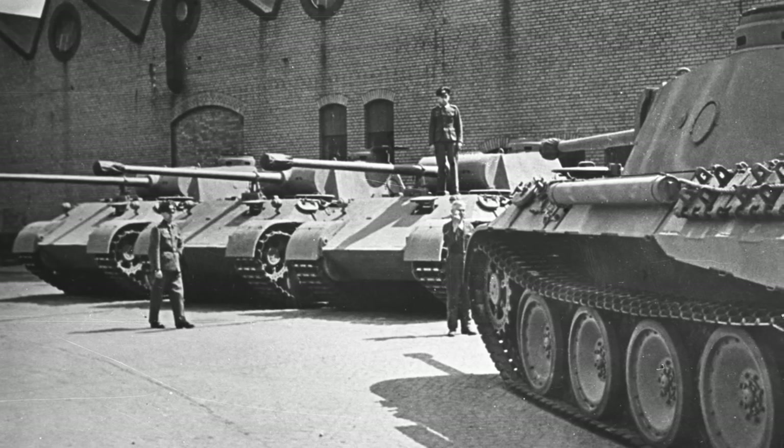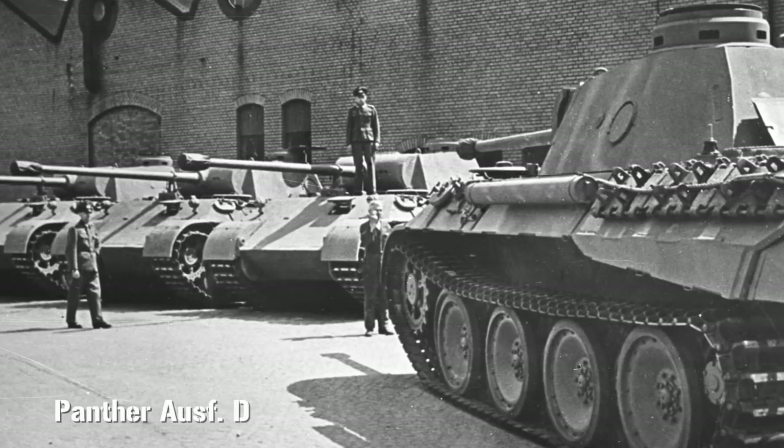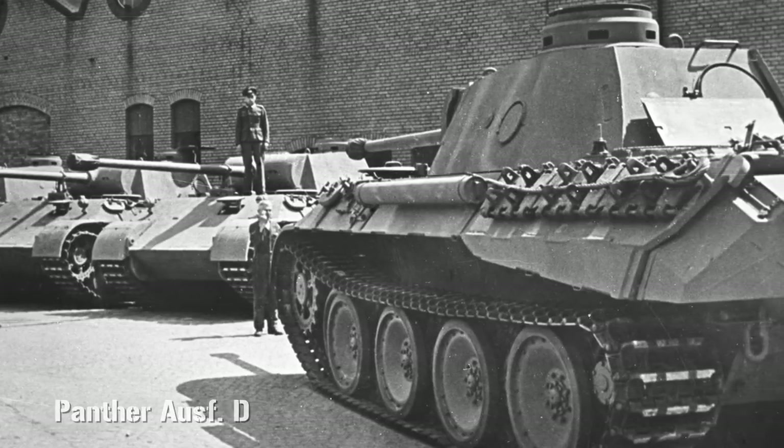Like all armies after the war, the French initially made do with the mass of available vehicles left over. They even had a brigade equipped with German Panthers right up to 1950. At the time, France was also involved in what would become a long and bitter colonial war in Indochina, with similar troubles brewing elsewhere, notably Algeria.